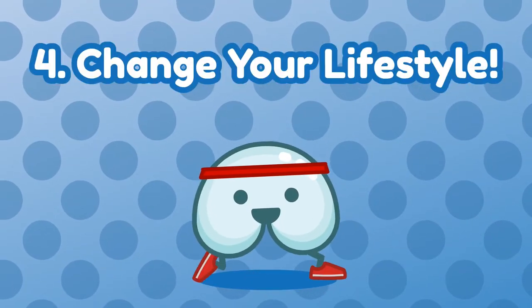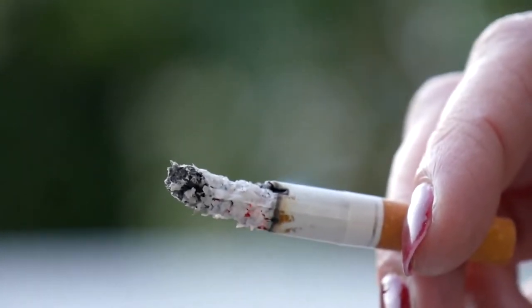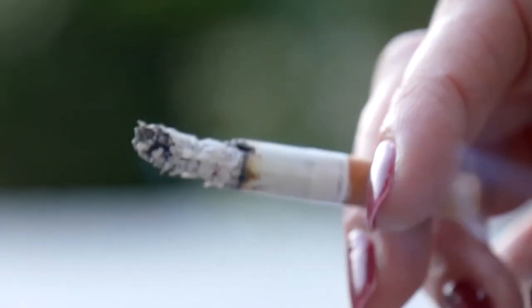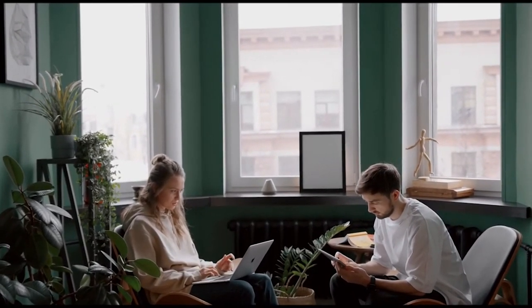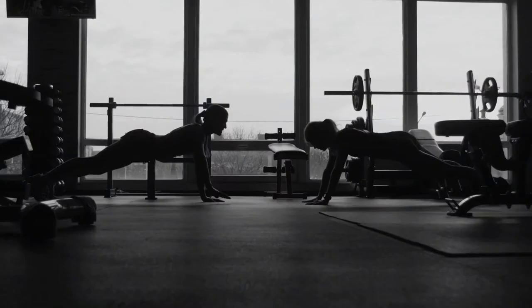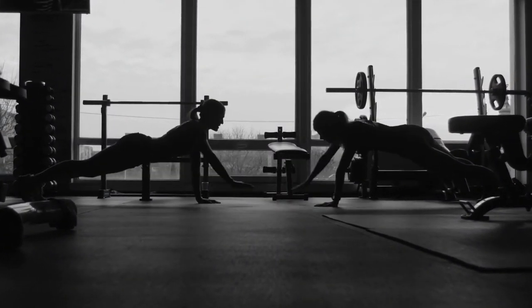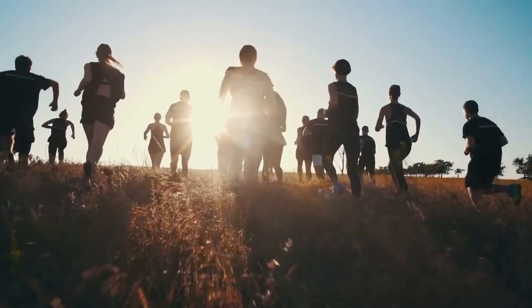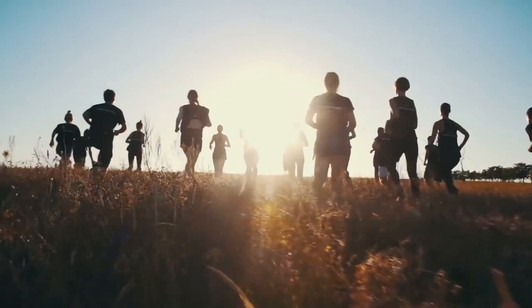Number 4: Change your lifestyle. Quit smoking, since nicotine relaxes your cardiac sphincter muscle, preventing it from working properly. Wear comfortable, loose clothes and avoid clothing that's too tight around your waist. If you're obese, take steps to lose weight, as extra body weight can decrease the pressure that keeps the cardiac sphincter closed, making acid reflux more likely to happen.